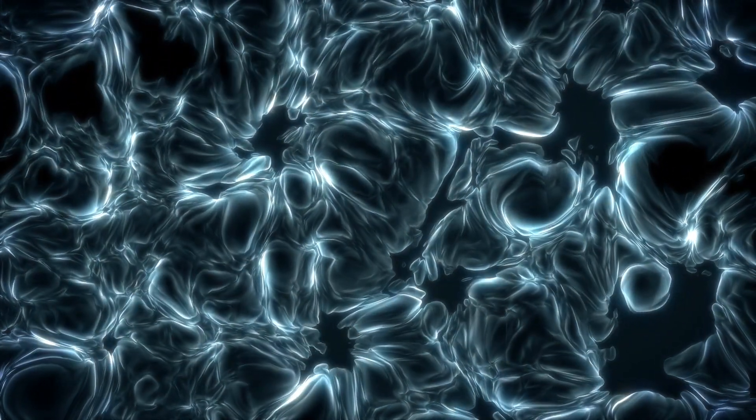The sea is full of mysterious patterns, and if we can decode them, we might better understand the origins of life itself.